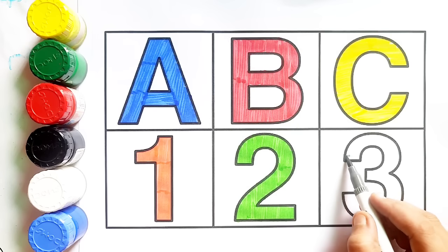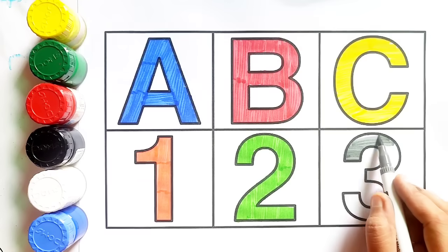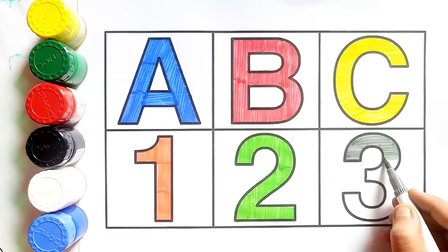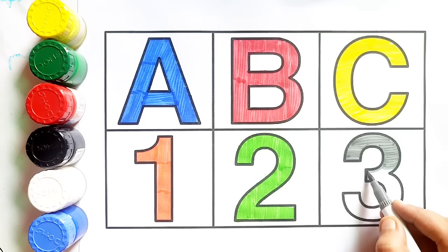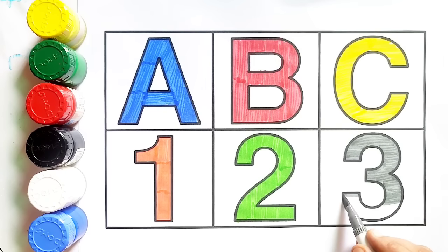Gray color. Number three. Gray color. Gray color, number three.